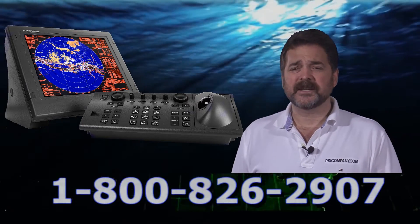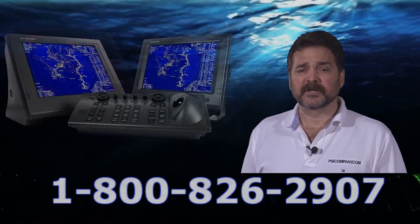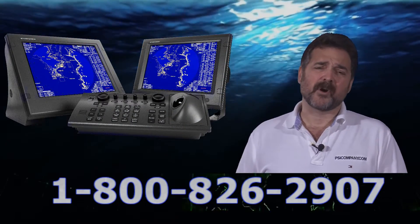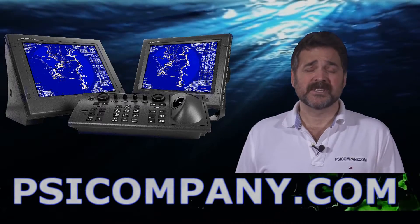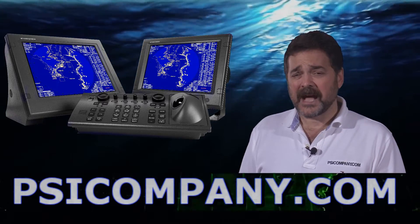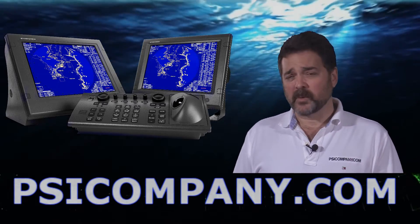Trackball cursor operation is optional on this particular radar. It's very popular in the high-end yacht markets, fish boats, work boats, and deep-sea vessels, as well as for people looking to meet the IMO standard and IMO requirements.